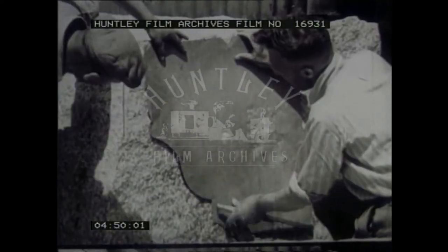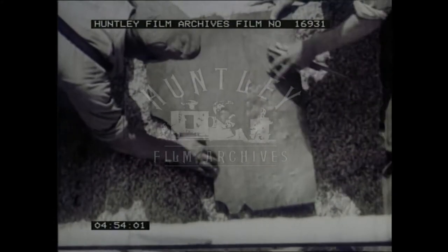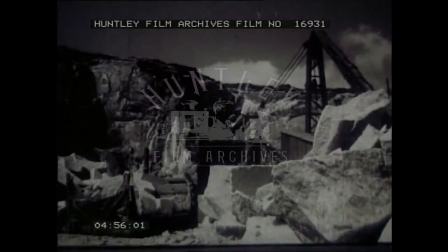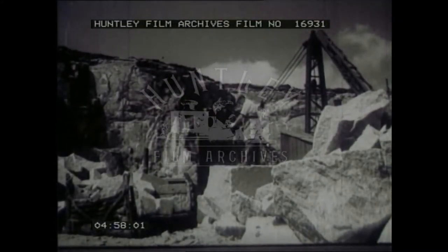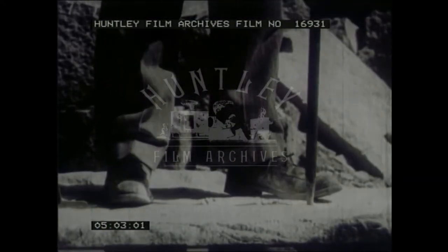Now that the rock is fully exposed, it is possible to work out the best way of getting blocks of the required dimensions. In one direction, known as with the grain, granite can be split more readily than across the grain.